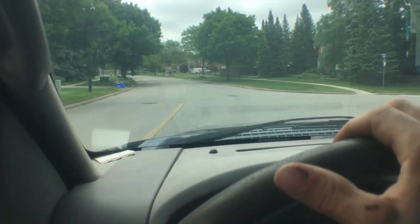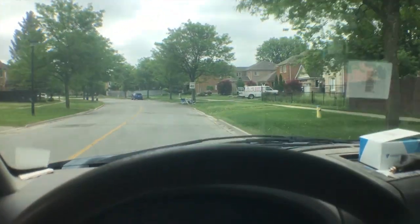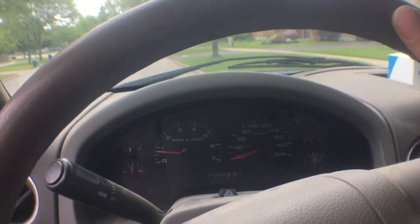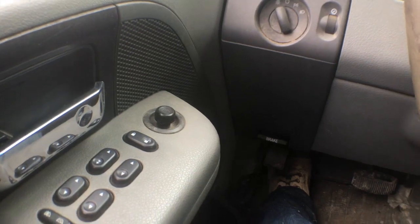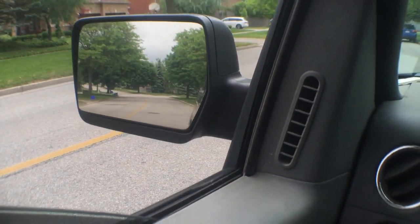I can see it right here. It's still there. I was worried somebody else would have taken it. There it is. I'm going to turn the truck off because this is probably going to take a while to get this aluminum crushed up to fit it in there.